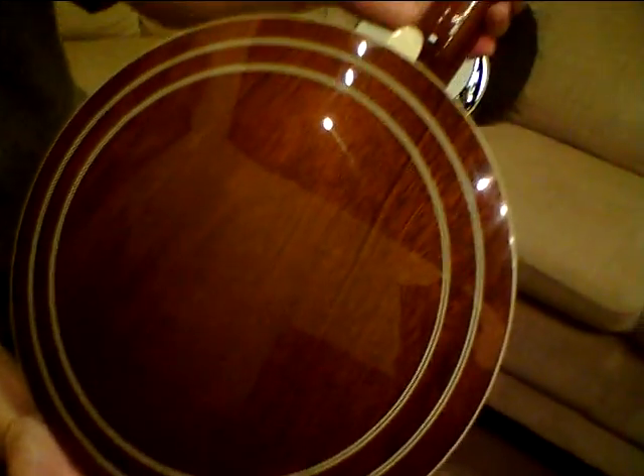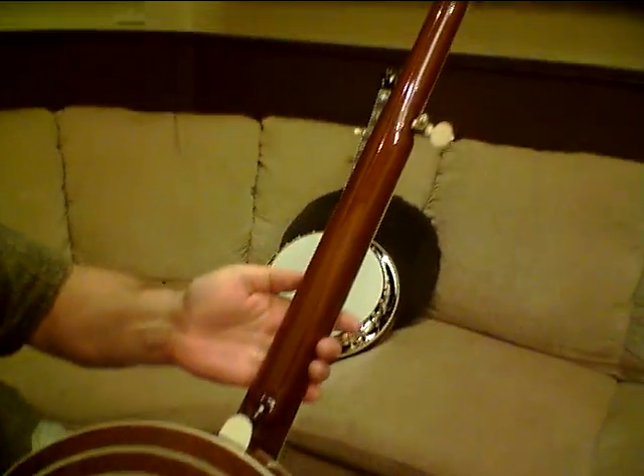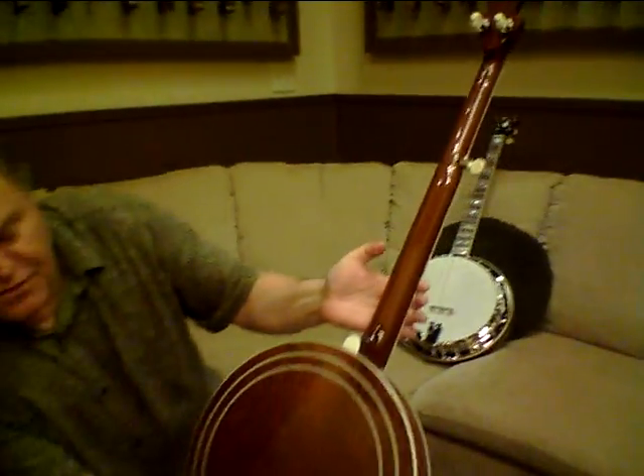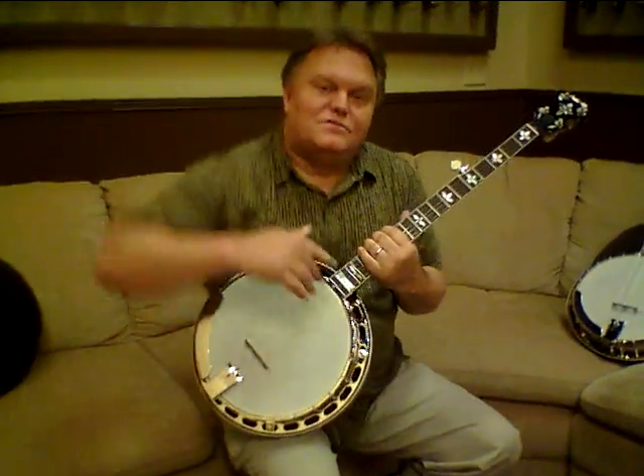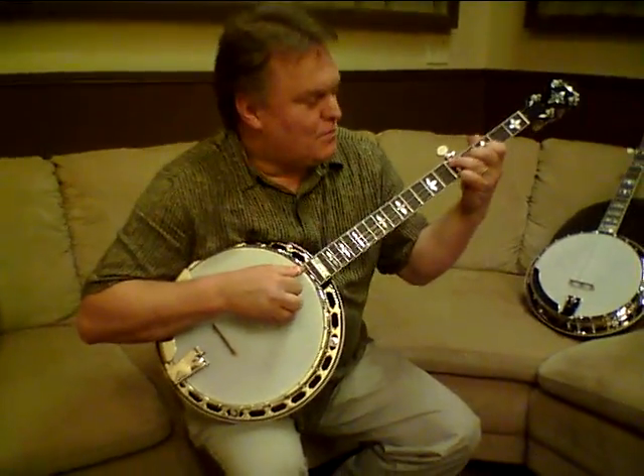These are going to our dealer, First Quality Music in Louisville, Kentucky. So if you're over that way, come on by and give them a look. Come on over and play them.